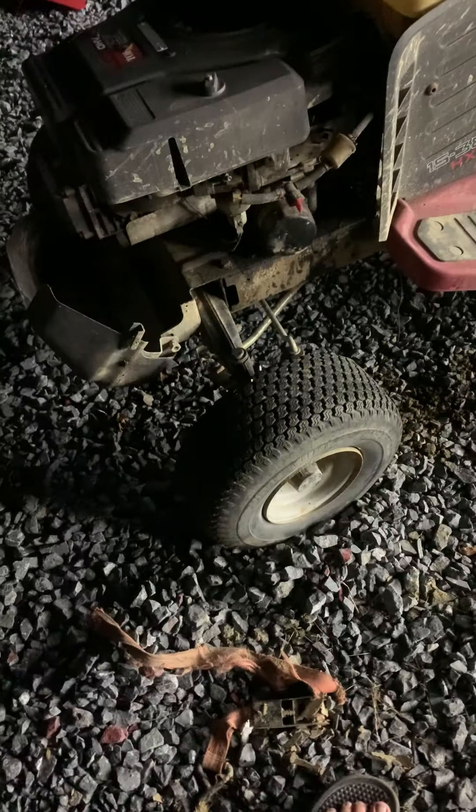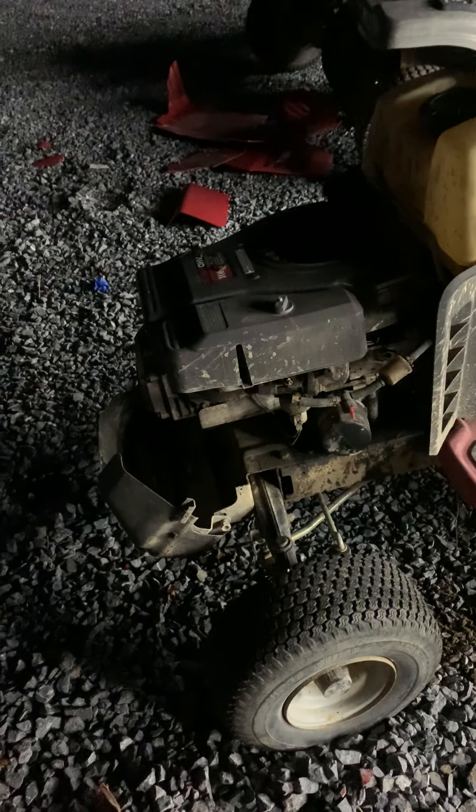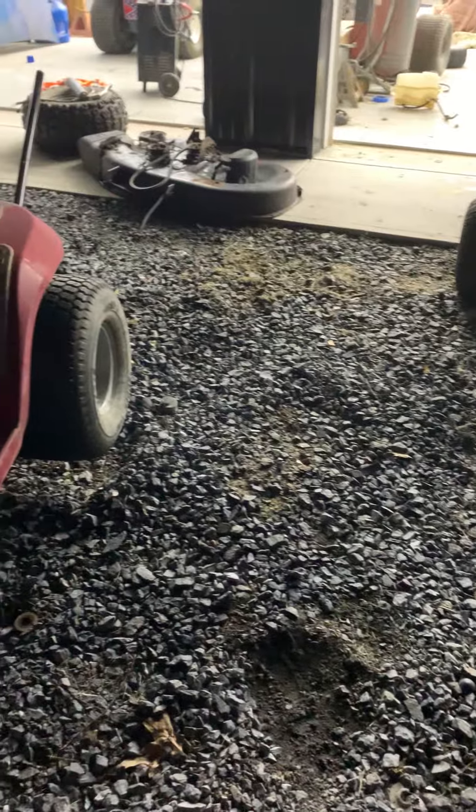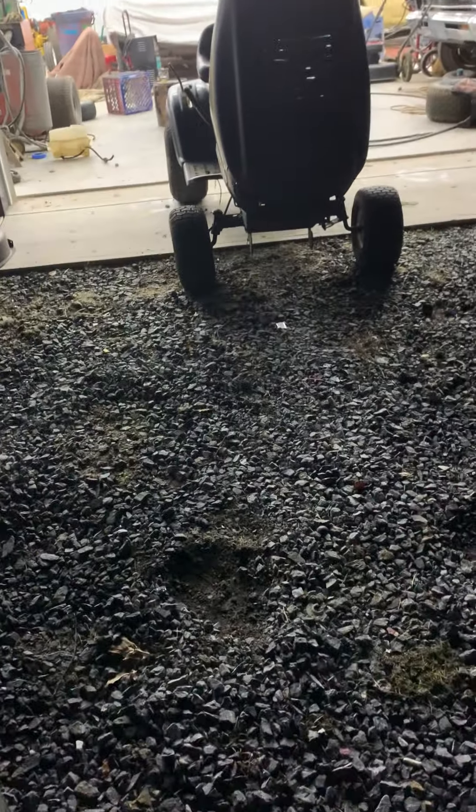Tomorrow we'll see how hard it is to take the motor off - I don't think it'll be that hard. I might put a new carburetor on. I'm probably gonna get rid of this Toro cover because I have a Briggs and Stratton cover that should fit. I'm also going to swap the wheels from this mower onto that one - it'll be nice to have all the same tread.